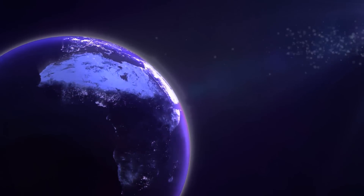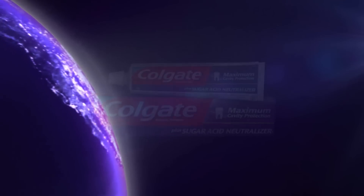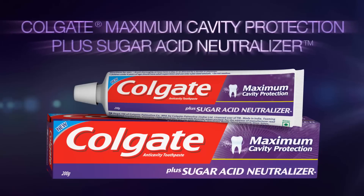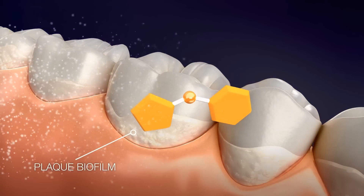But now there's something so new, so revolutionary — it's a new standard of care in cavity protection. Introducing Colgate Maximum Cavity Protection plus Sugar Acid Neutralizer, the first and only anti-cavity toothpaste that goes beyond the protection of fluoride to directly target and neutralize sugar acids in plaque, the number one cause of cavities.